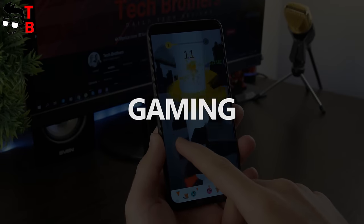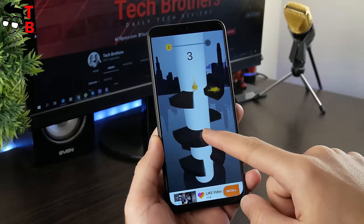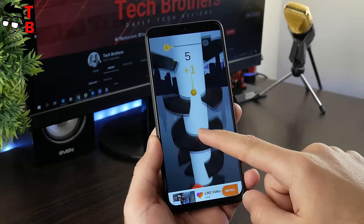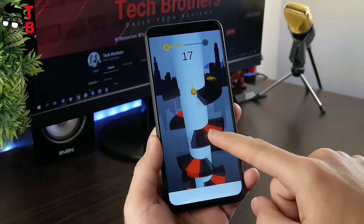I have already downloaded PUBG Mobile, Shadowgun Legends, Asphalt 8, and Helix Jump. Of course, Helix Jump runs very well, although it is a very simple and easy game. This is one of the most popular Android games today.